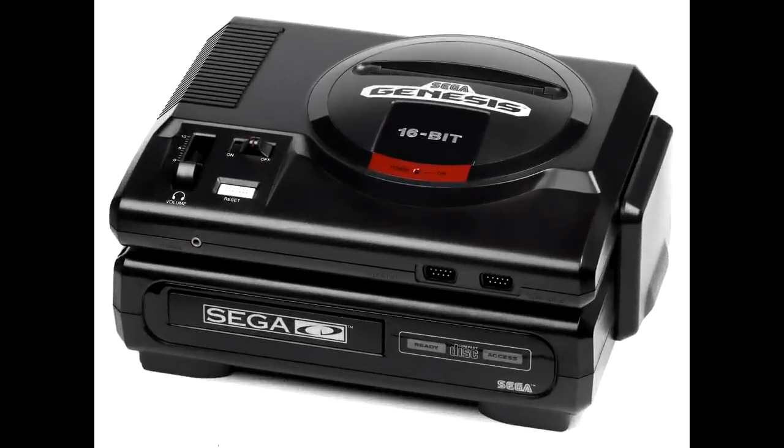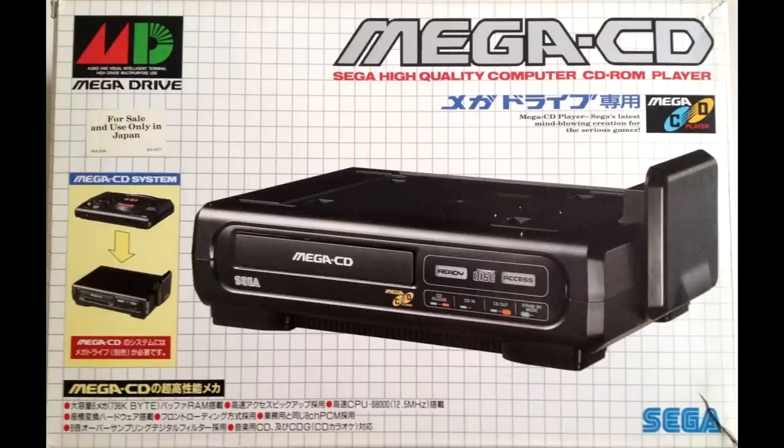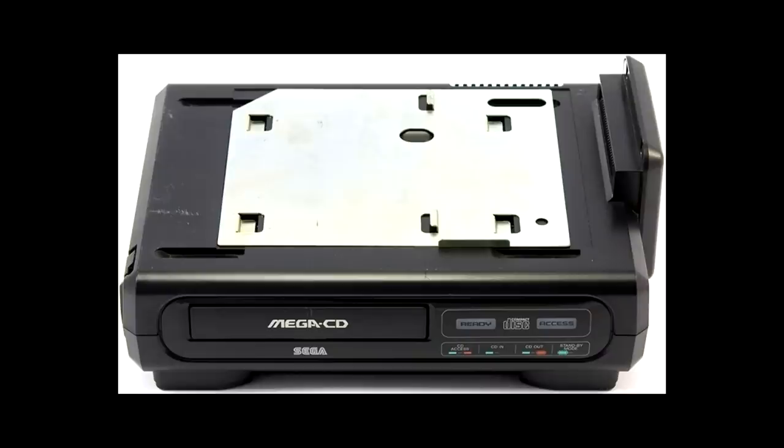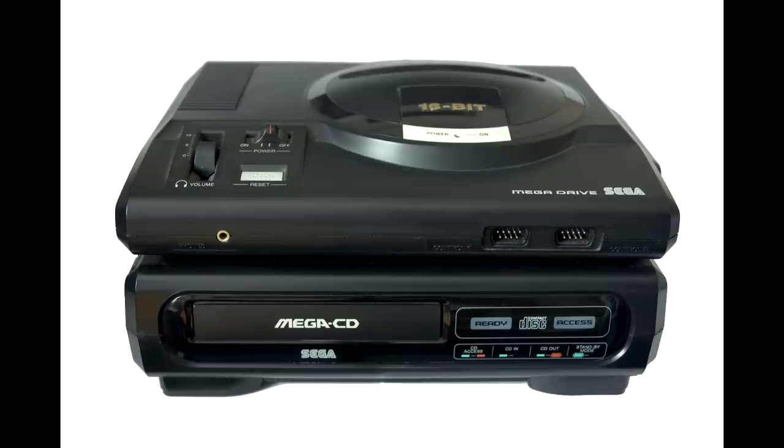The Sega CD. Originally launched in Japan in late 1991, it would make its way west with a North American release in late 1992, and Europe and Brazil during the first half of 1993, where it was known as the Mega CD.